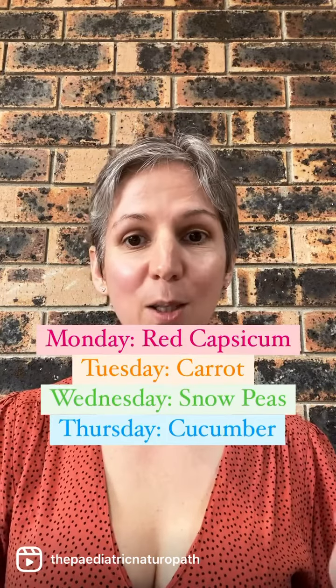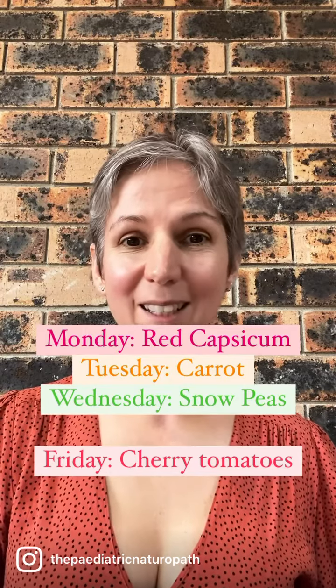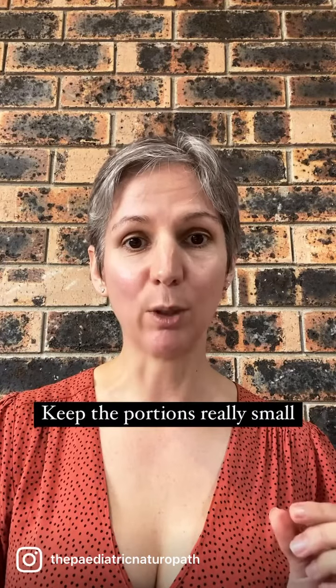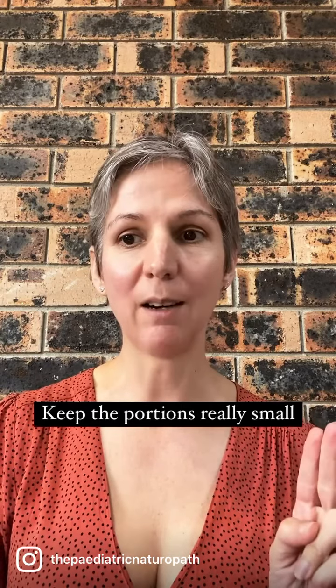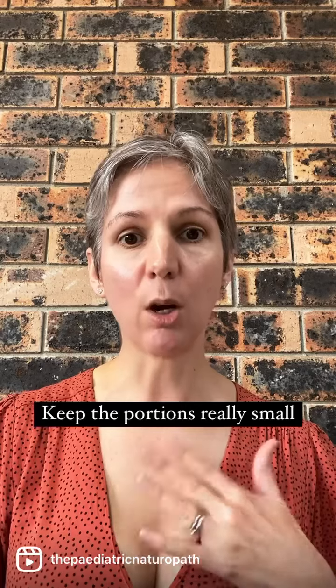Monday might be red capsicum, Tuesday might be carrot, Wednesday might be snow peas, Thursday cucumber, Friday cherry tomatoes. Now you might say my child isn't eating any of those foods yet — the key is to keep the portions really, really small. I'm talking one cherry tomato, one carrot stick, because then you don't overwhelm your child and you don't stress about food waste. But remember, if you never offer it, they will never eat it.